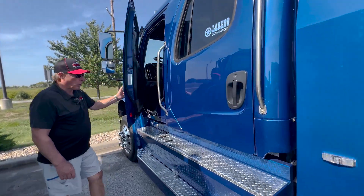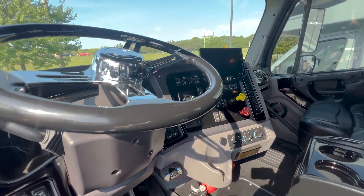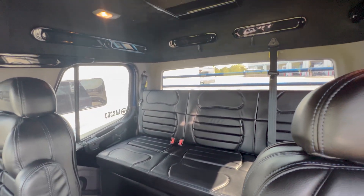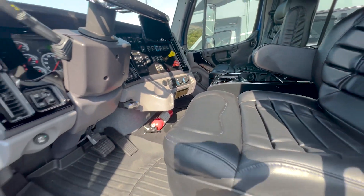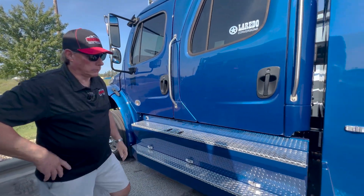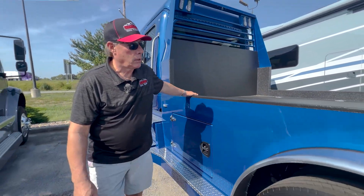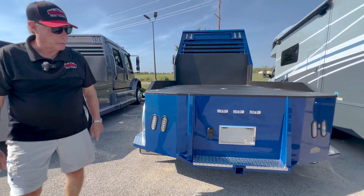This is a 2023 Freightliner M2106 Laredo in Viper blue. Underneath the bed storage right here is the same as the gray one I just showed you. You've got tread plate that goes all the way back above the rear receiver.